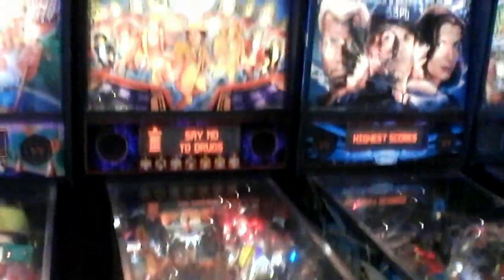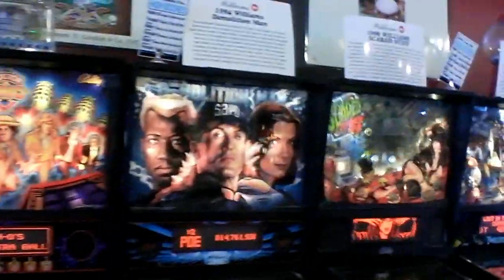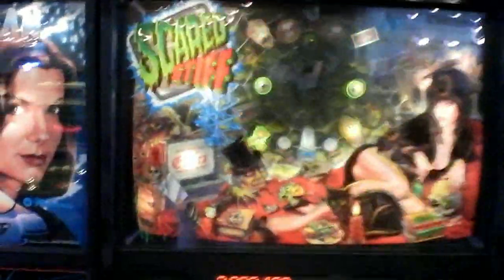And you've got Doctor Who. Then Demolition Man, which is one of my guilty pleasures — I used to play that when I was a kid. And definitely some unique controls they actually have here too, because you've got the guns right here. Next off is Scared Stiff, with your host Elvira Mistress of the Dark — this actually came out in 1996 by Williams as well.